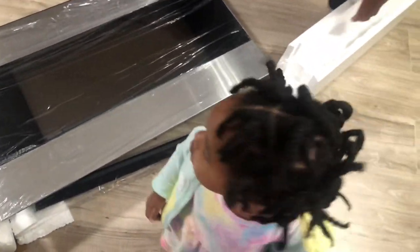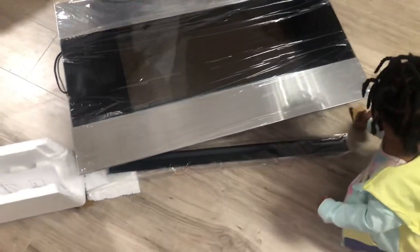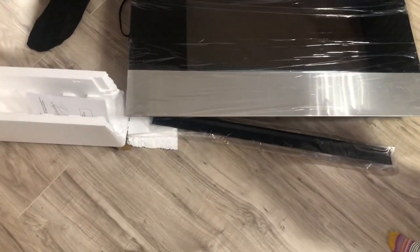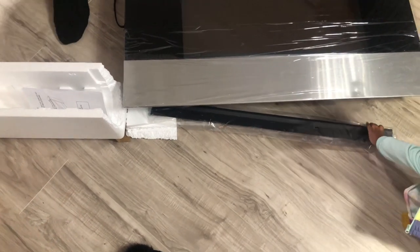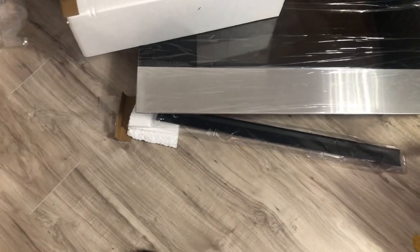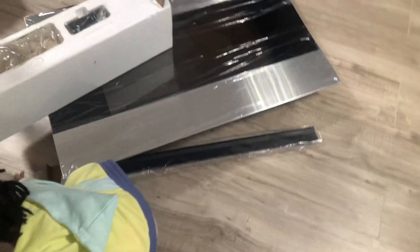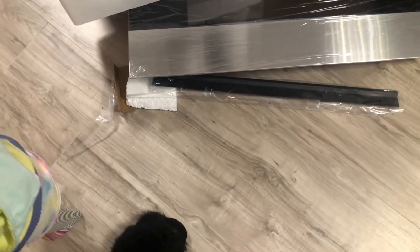This is her dad unboxing it — I always have him doing something. We had trouble getting it up because we live in a mobile home and everything has to be in the studs, so we actually had to get somebody to come put it up. But this is just us unboxing it, and I was super happy with it — I knew it was going to look really good in the living room.